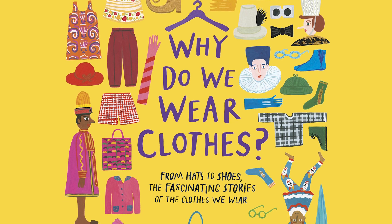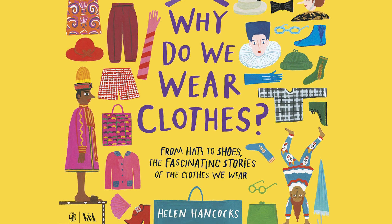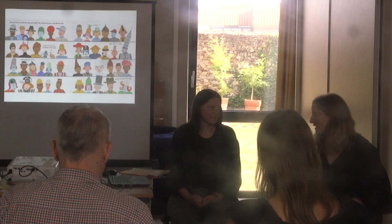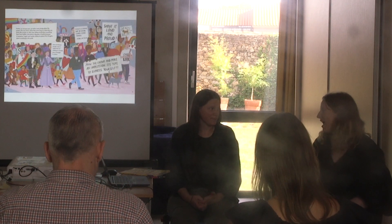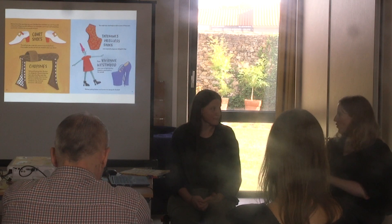We spoke to Hancock, who is an illustrator, about her work. The first question was a general one about her work as an illustrator for both adults and children.